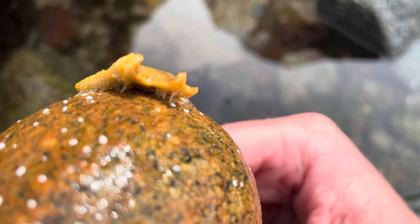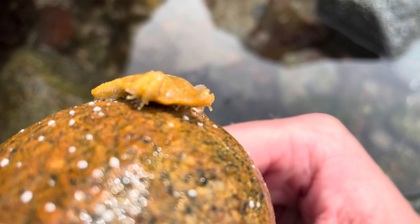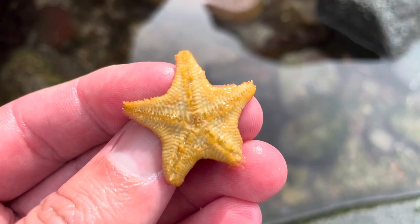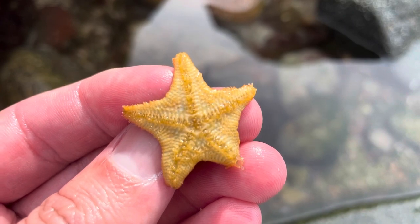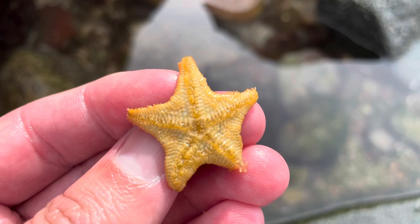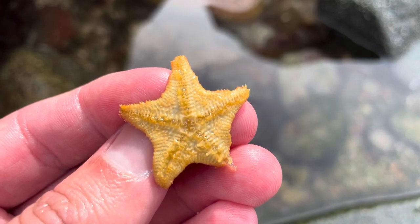As you can see on screen now, starfish use these little sticky feet to move. They have hundreds of feet underneath them, and they can move a lot faster than you'd think. I often say on these rock pool videos, don't touch the animal unless it's absolutely necessary, and I'm only holding this starfish for educational purposes, just to show you how amazing these feet are. You can see those feet moving all together, and you can understand the way it would move so quickly across the rocks.